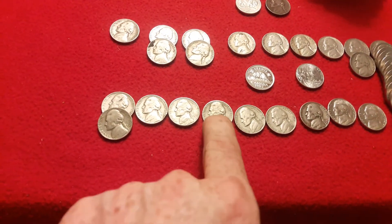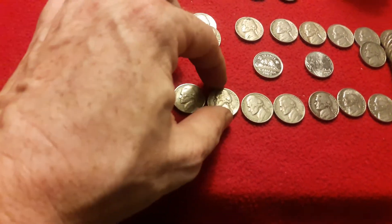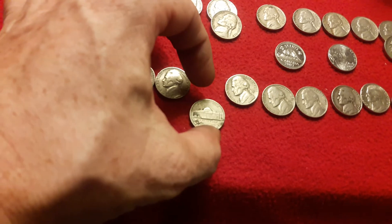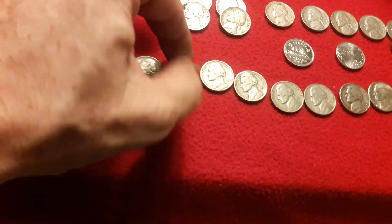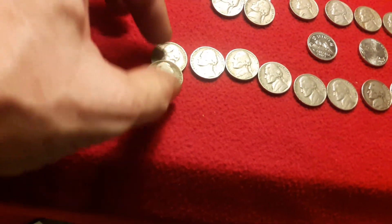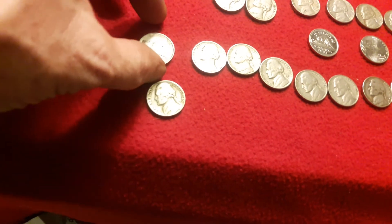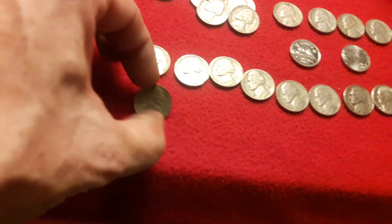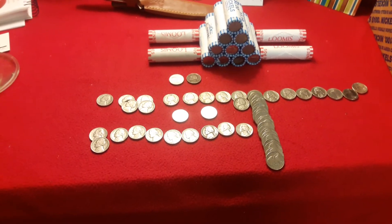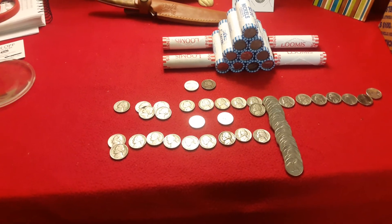We got a 62, a 61, a 57 — that one looks like a D. A 56D, a 54D, and two 1940s — one of them is a D and the other one's a Philly. So guys, so far not doing too bad. Typical kind of box — key dates and whatnot from the 40s and 50s.